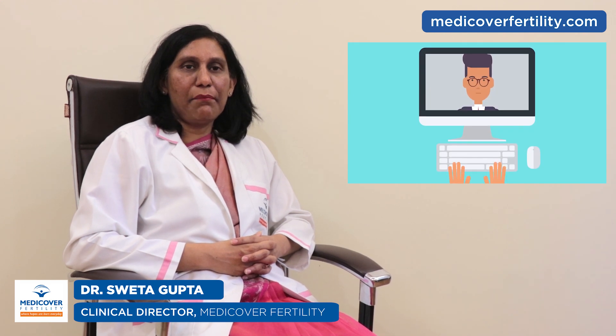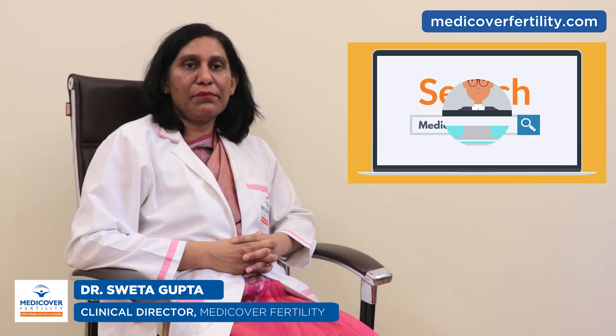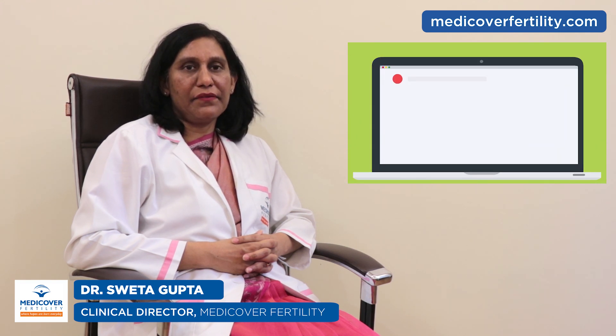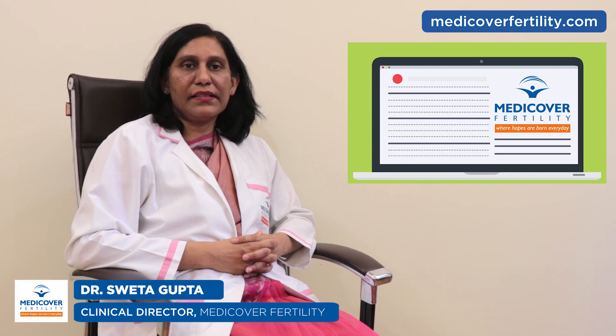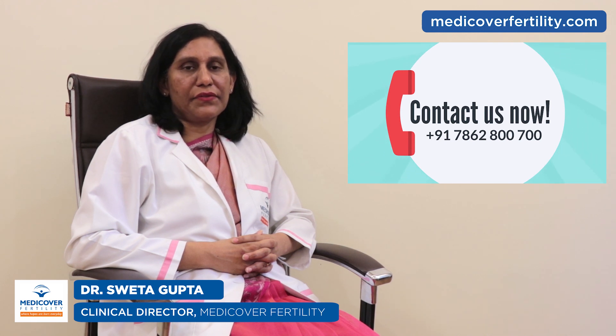How can MediCover Fertility help men with low sperm count or oligospermia? MediCover Fertility is a renowned international brand. We have a team of highly skilled and experienced doctors who help couples deal with infertility. MediCover Fertility has a high success rate as we use the latest technology in fertility treatments.